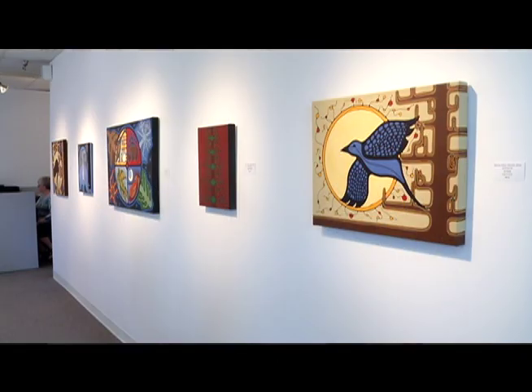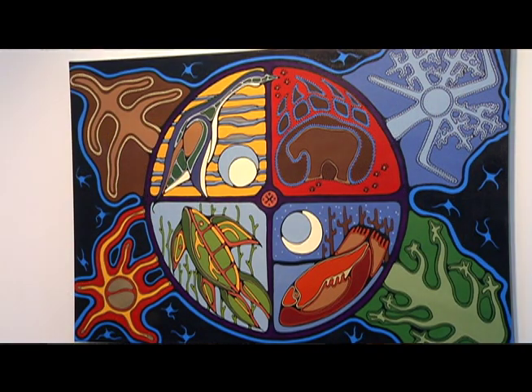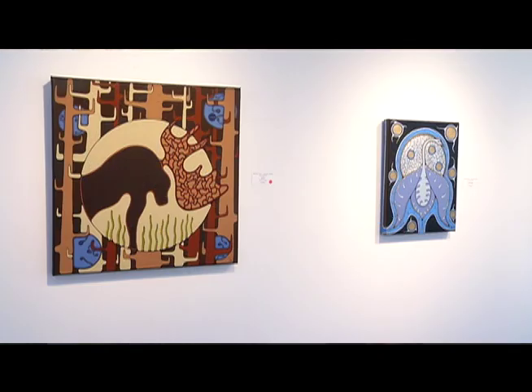We are featuring right now a young artist named Jessica Desmolin. This is her very first exhibit at the Bearclaw Gallery. This gallery showcases artists that have pioneered the First Nations art movement back in the 1950s and 60s, but we are also very committed to promoting young artists that are just starting out.